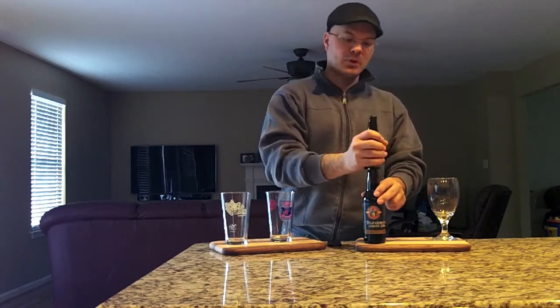Getting a bit tongue-tied there, which means I'm ready for a beer. If I'm getting tongue-tied, that means it's time for me to drink so I can chillax. Anyways, enough BS on this one — Highland Brewing Company, let's get the cap popped on it.